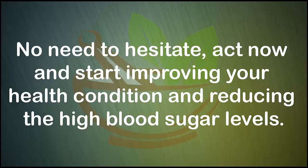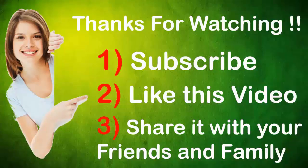No need to hesitate — act now and start improving your health condition and reducing high blood sugar levels. Thanks for watching this video. Please subscribe to this channel and share this video with your friends.